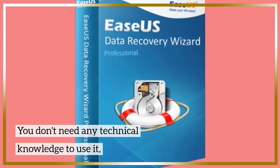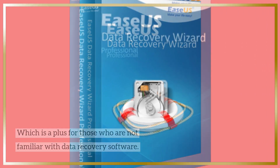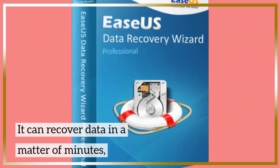You don't need any technical knowledge to use it, which is a plus for those who are not familiar with data recovery software. EaseUS Data Recovery Wizard Pro is a fast and efficient data recovery software.